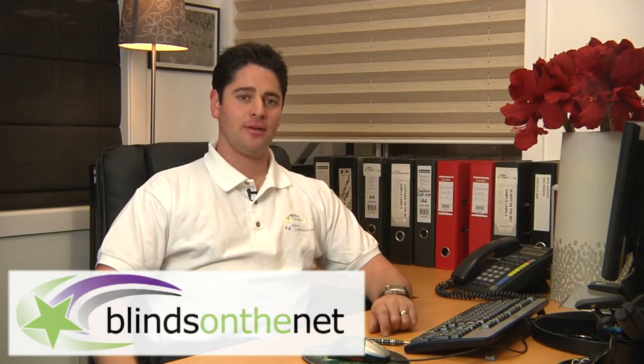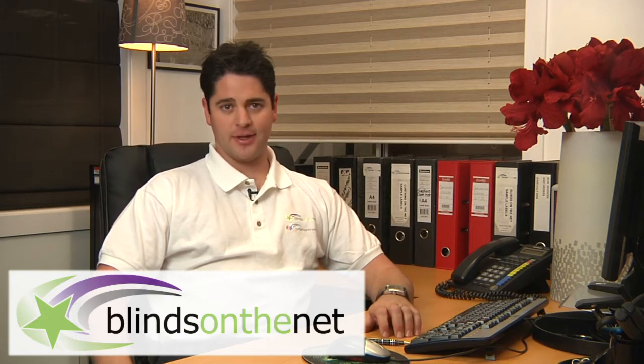Hi, I'm Simon from Blinds on the Net. Blinds on the Net is an online retailer that sells top quality blinds at a fraction of the cost of most retail shopfronts.